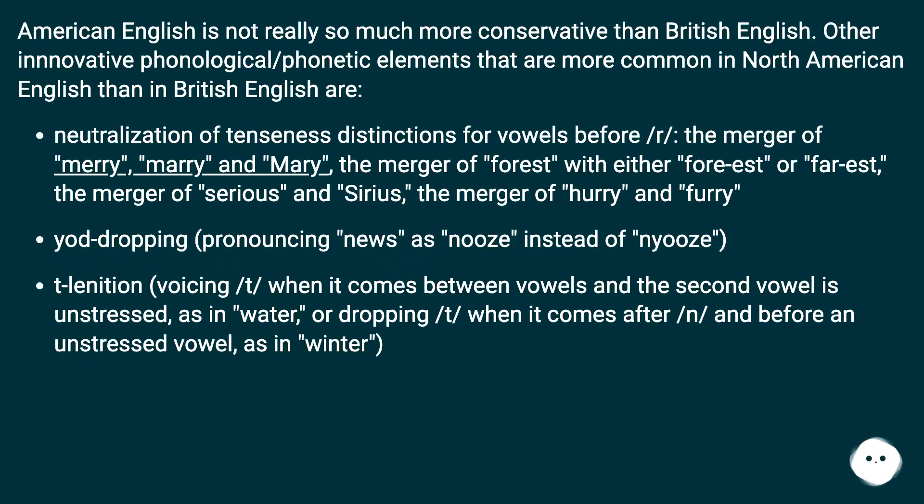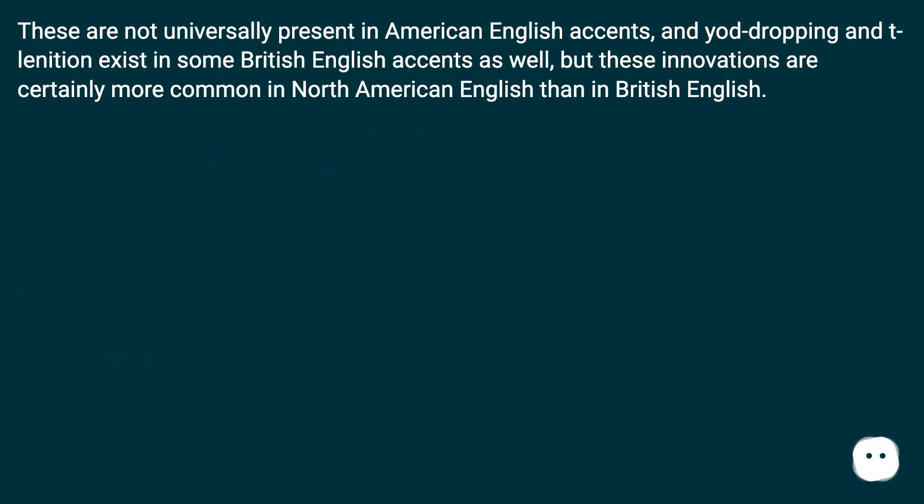American English is not really so much more conservative than British English. Other innovative phonological and phonetic elements more common in North American English include: neutralization of tenseness distinctions for vowels before /r/; the merger of Mary, merry, and marry; the merger of forest with either variant; the merger of serious and Sirius; the merger of hurry and furry; yod-dropping, pronouncing 'news' as 'nooz' instead of 'nyooz'; flapping — voicing /t/ when it comes between vowels and the second vowel is unstressed, as in 'water'; and dropping /t/ when it comes after /n/ and before an unstressed vowel, as in 'winter.' These innovations are not universally present in American English accents, and yod-dropping and flapping exist in some British English accents as well, but they are certainly more common in North American English.